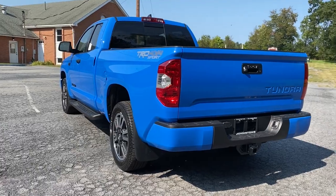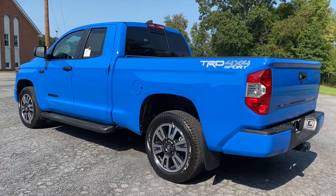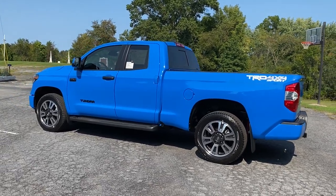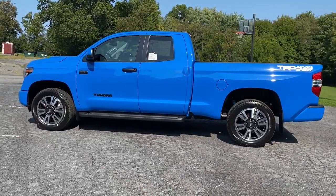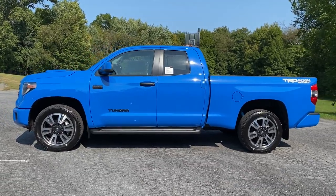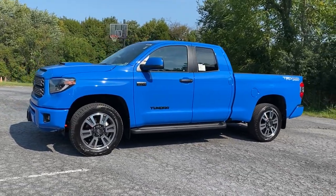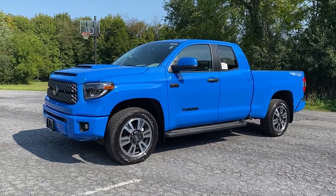I wanted to capture this legendary beast before things change, so somebody out there has this video to refer to if they're in the market now or maybe down the line for something used. It's going to be sad to no longer see these things coming new from the factory. When I look at this truck I just think of the testament of time — a truck that's made it to a million miles. Sometimes people even call it boring, but they don't understand. The people that get it, they get it. The Tundra is the Tundra. Now let's dive in.